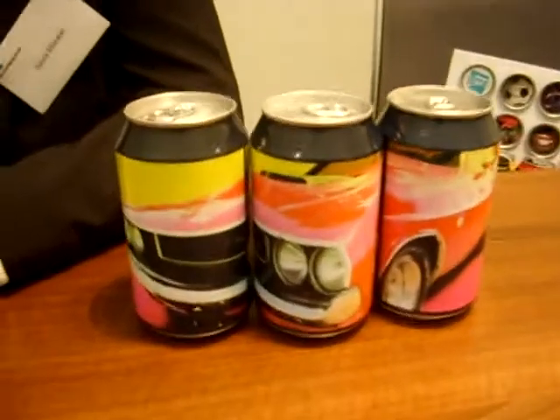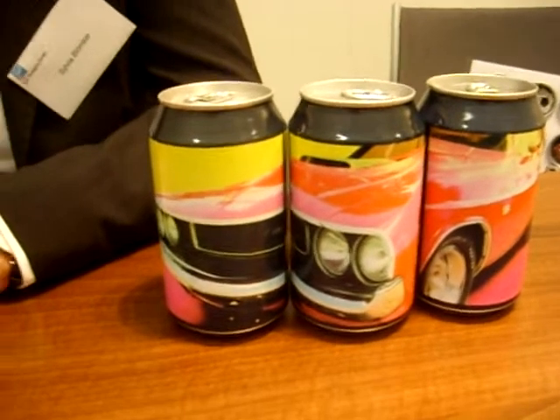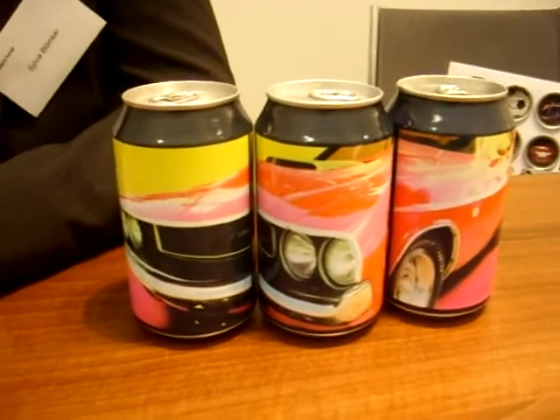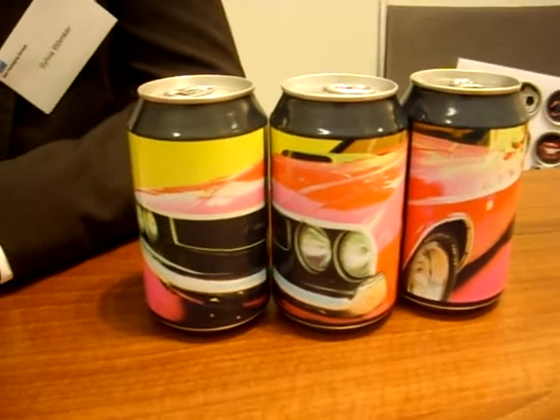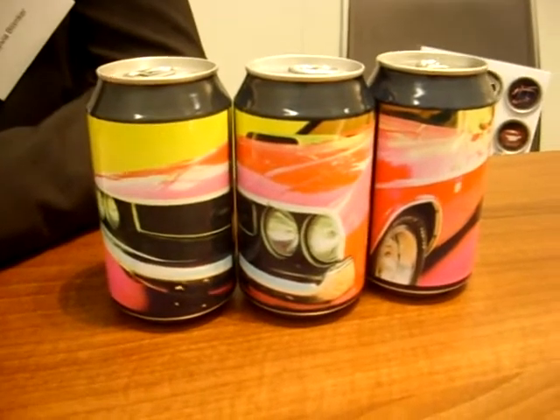Here we have three cans used by Ball Packaging Europe, and what may be a little bit unusual is that whereas these cans were on one print run, as can be seen, the print is entirely different each time.